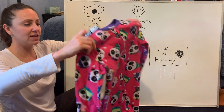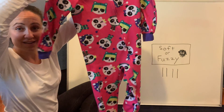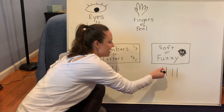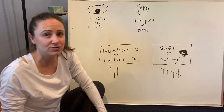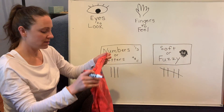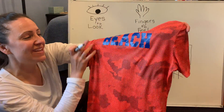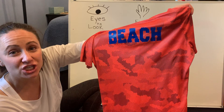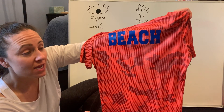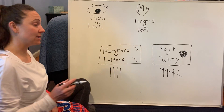Over here I have another soft and fuzzy pajama. I'm going to put a little tally all the way across — that makes it turn into a five when you put a slash through those four little tallies there. And then the last one, my favorite — it says my name, Mrs. Beach. B-E-A-C-H. Beach. They are letters, so I'm going to put another tally over here where it says letters.